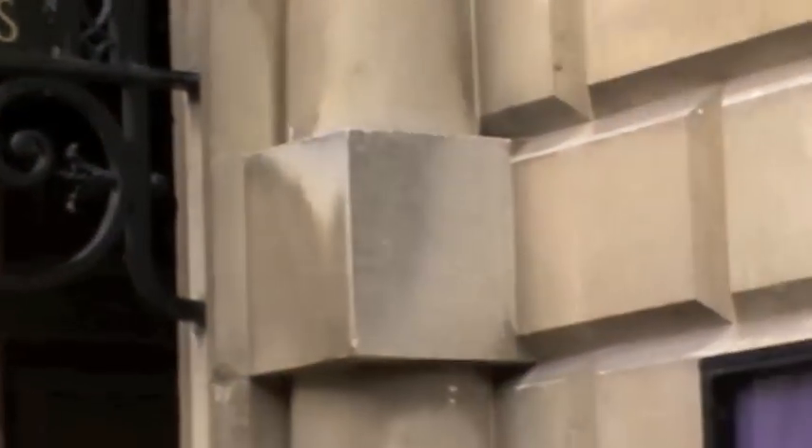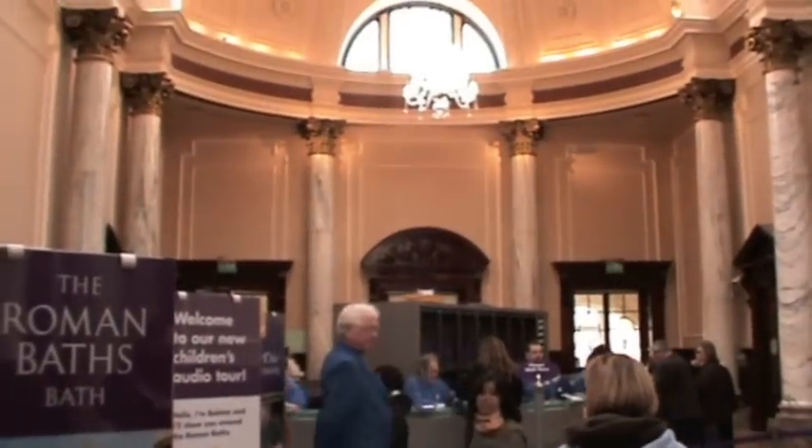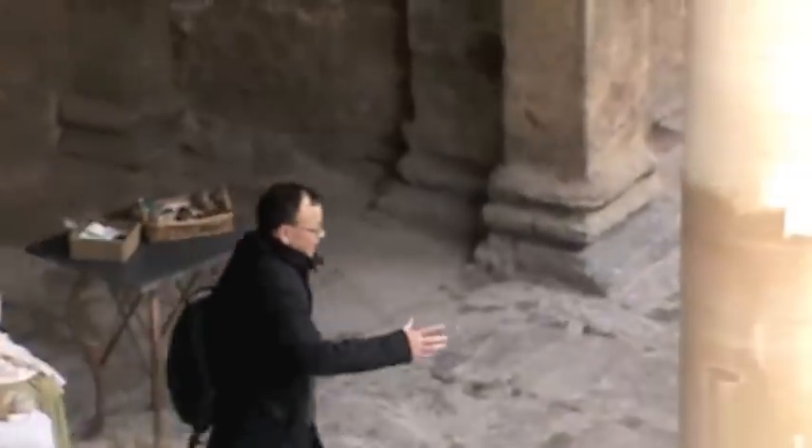The second most visited site in England after London is the Roman Baths in Bath. In this small building, there is a lot to see inside because many things are not visible from outside.